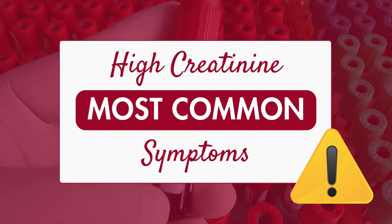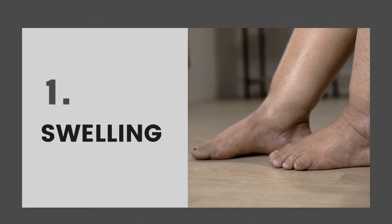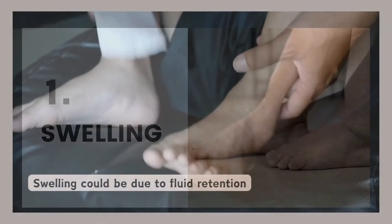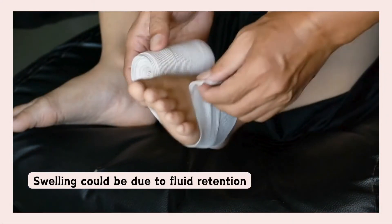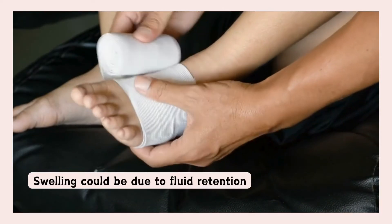Let's explore the more common symptoms you might experience. The first symptom is swelling. Experiencing swelling in your feet, ankles, or legs could be due to fluid retention caused by high creatinine.